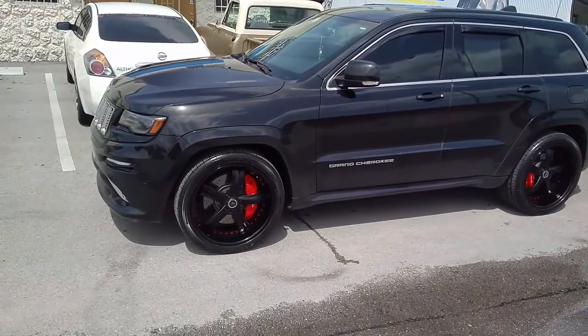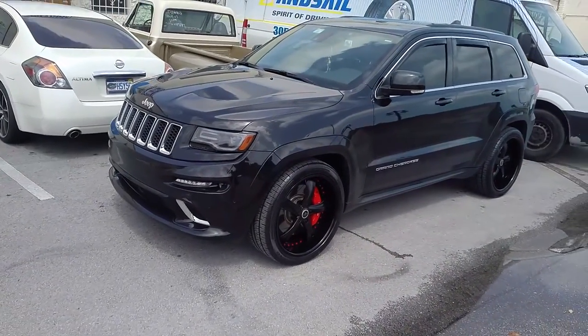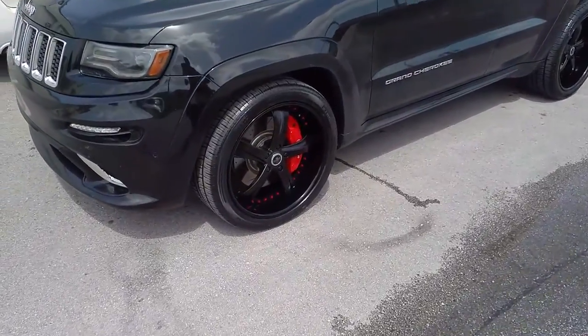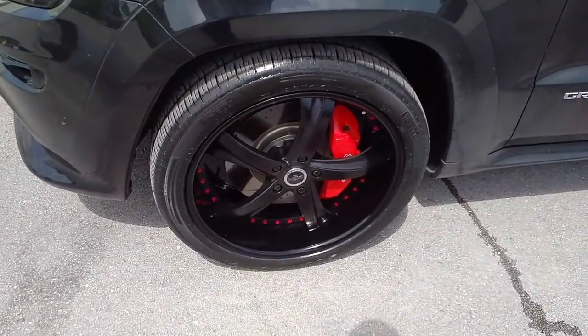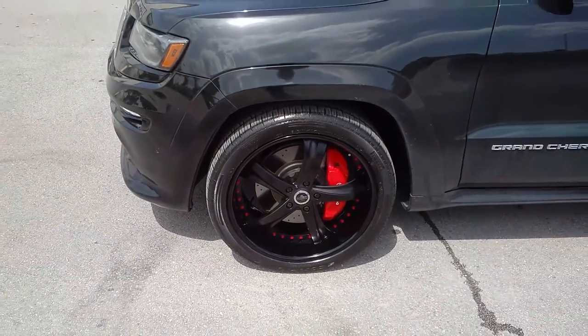This is a Savini Forge 22 inch wheel — these are 22 by 10 and a half all the way around. This is a satin black center with a gloss black lip to give it a little contrast, with red button rivets going around it.